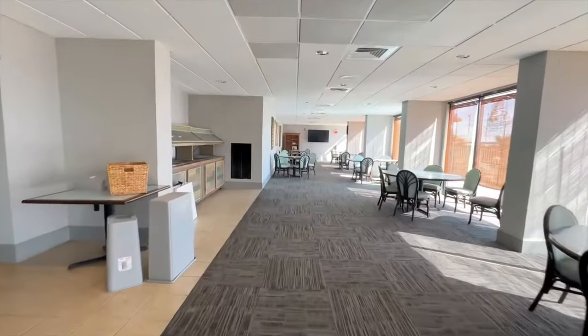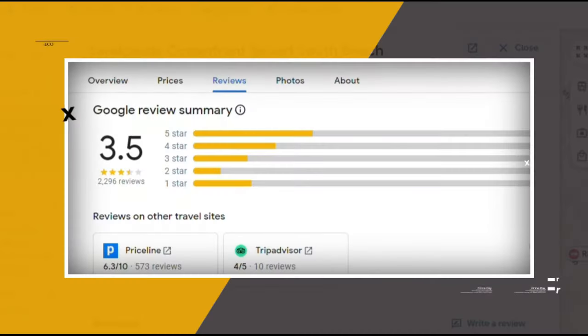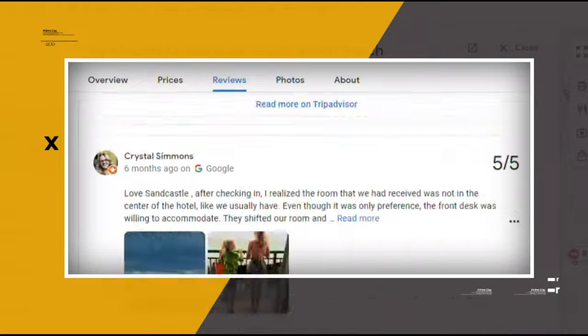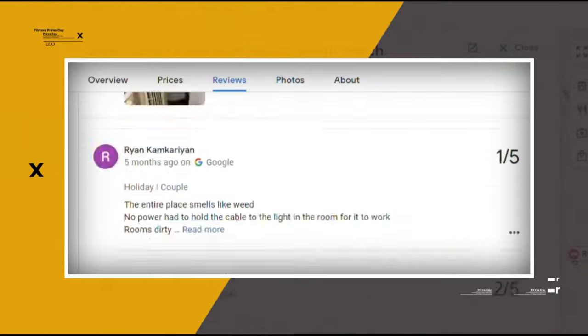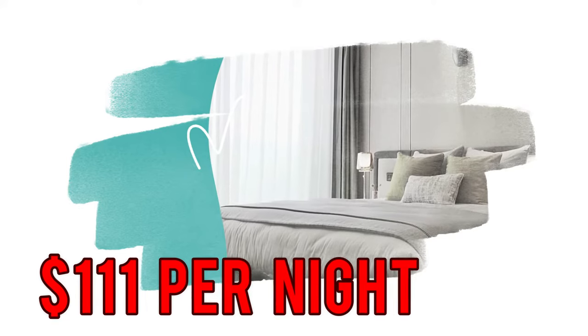For refreshments, there's a seasonal cafe, a poolside cabana bar, and a lounge. Google reviews show a 3.5 rating based on 2,296 reviews. You can book a room for as low as $111 per night.